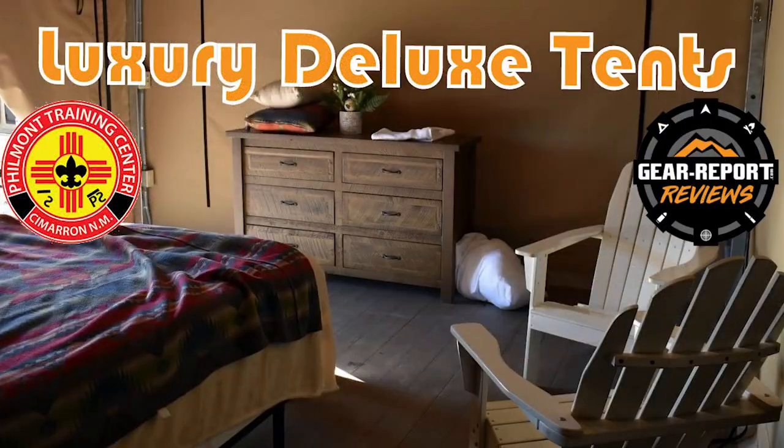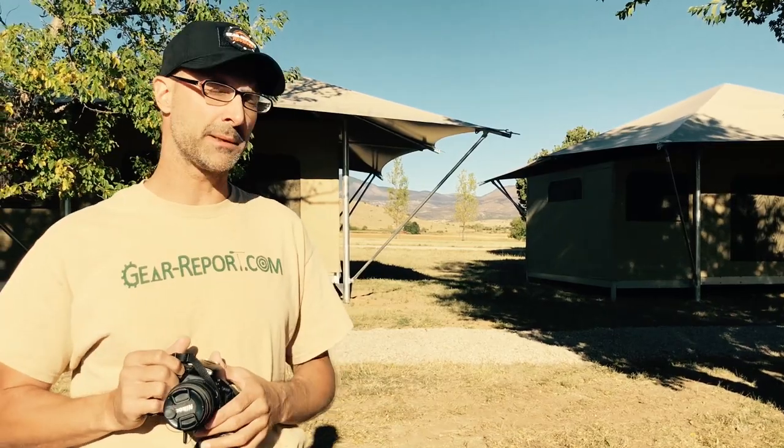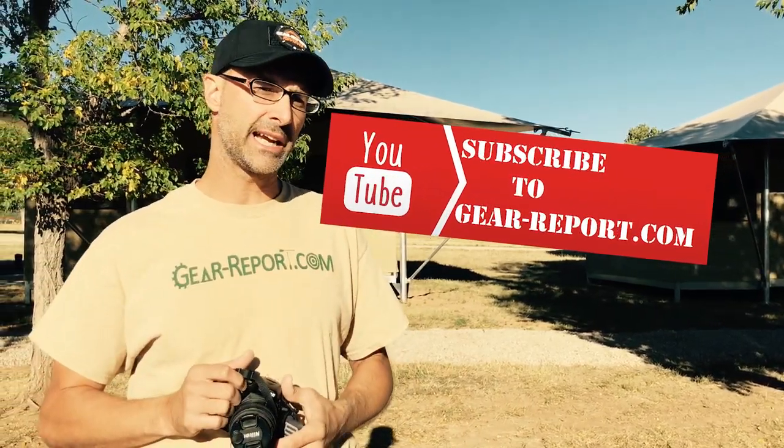Hey GearHeads, Jeff from Gear Report. I'm here at the Philmont Training Center. We had some requests to see the new deluxe tents they have available — I think I saw them referred to as family tents. So here we are in the land of the family tents. I'll warn you, they were just used for a long conference, so we're going to find one that didn't look too bad since housekeeping hadn't been here yet, to give you a look inside as well. Come with us and we'll see what they look like.